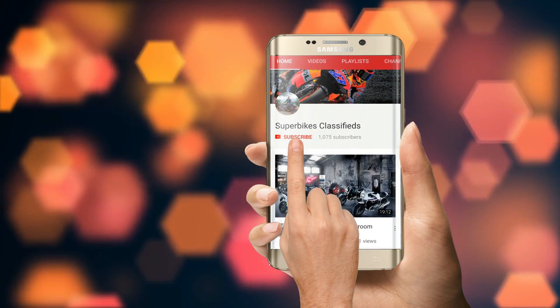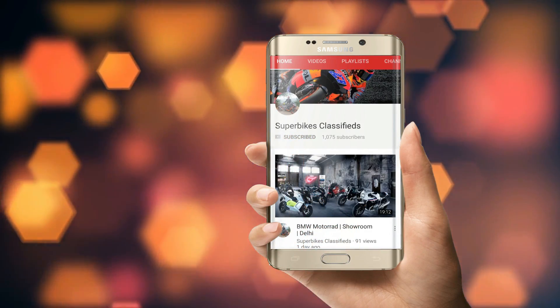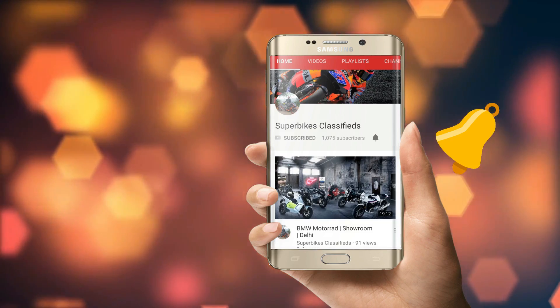Hey guys, subscribe to Supervice Classified, press the bell icon and never miss a video from Supervice Classified.